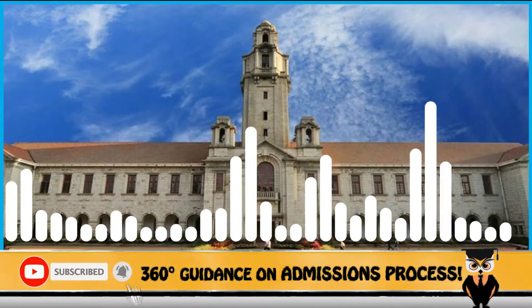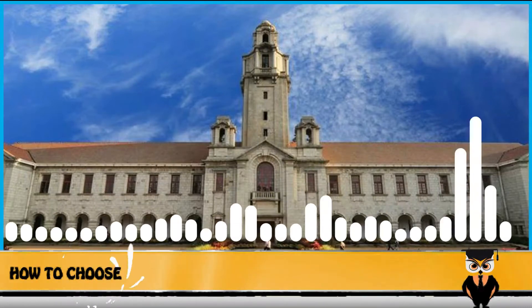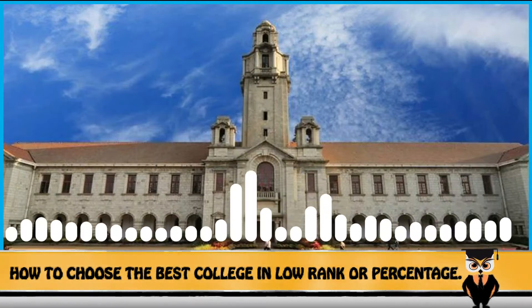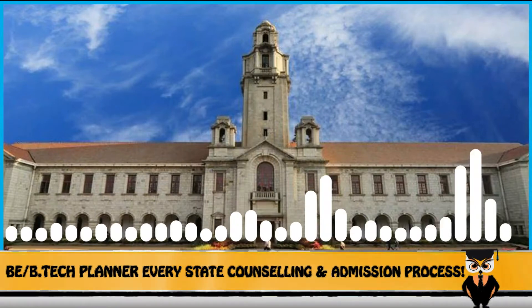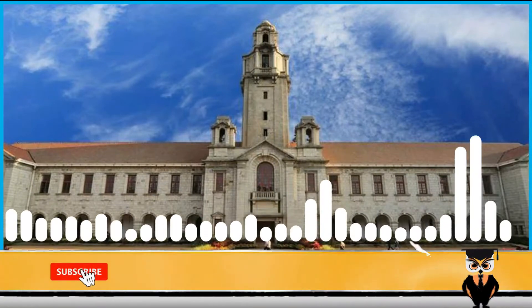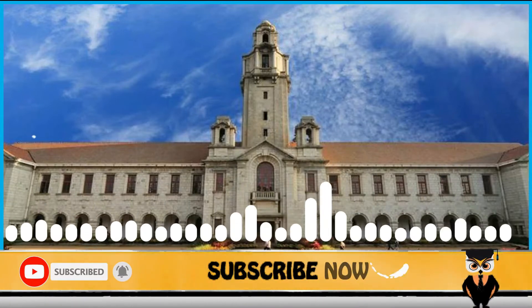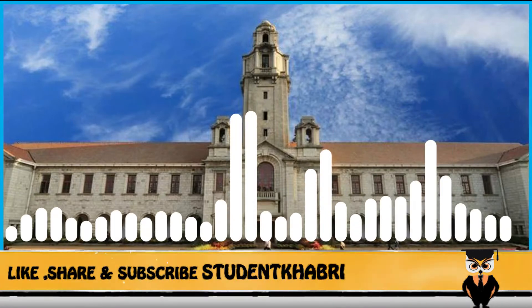The Indian Institute of Science was founded by Jamshedji Tata back in 1909. The institute has more than 32 departments and is divided into six particular divisions. Talking about admissions, they are majorly done on the basis of scores which the student gets in entrance exams such as GATE, CAT, GMAT, and others.